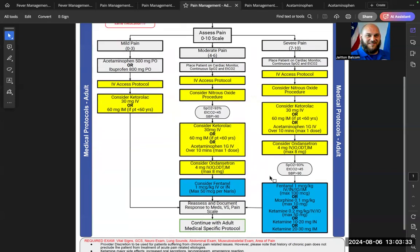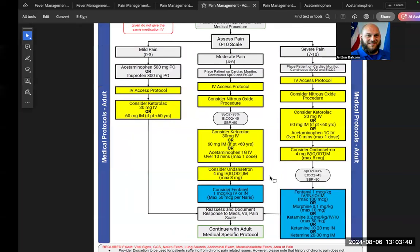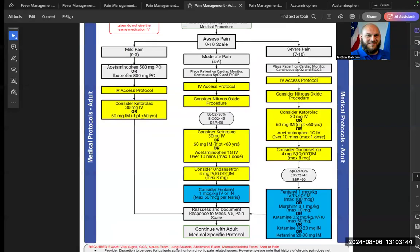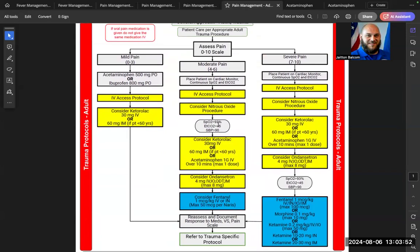For advanced EMTs dealing with severe pain at seven to ten, there are many medications available. For adult trauma, the protocol is the same — pain scale zero to three allows 500 mg of acetaminophen or 800 mg of ibuprofen by mouth at the EMT level, with more tools available at higher licensure levels. It is very important to obtain vital signs prior to medication administration: pulse ox, end-tidal CO2, blood pressure, heart rate, and cardiac monitoring with at least a four-lead if equipped.